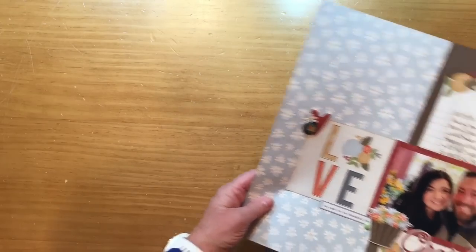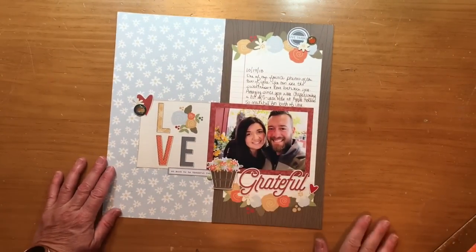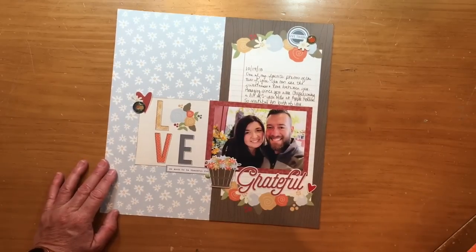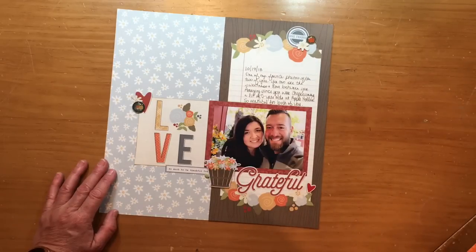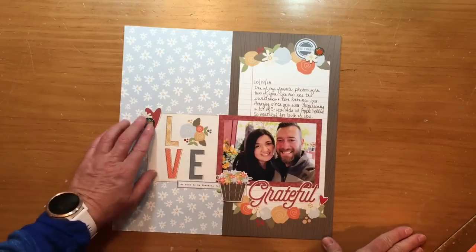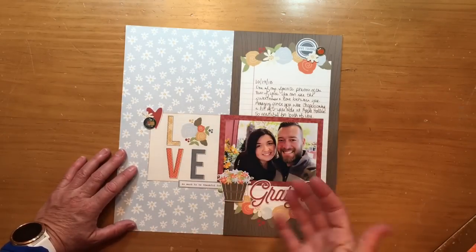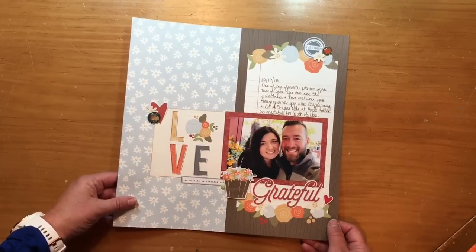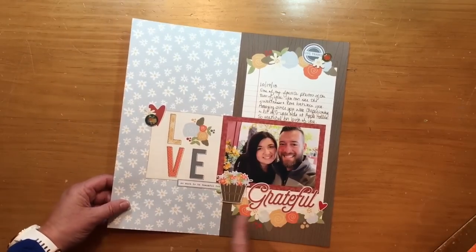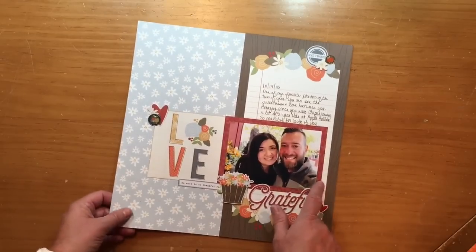Then I did some photos of my stepkids. This is my stepson and his wife — the reason it was grouped with these other photos is they were chaperoning one of my grandson's field trips together. But I decided to tell a story more about them as a couple and how grateful I am to have both of them. That'll go in their family album. I love that photo and was inspired by this piece of paper — sometimes I like to take a journaling block, mount the photo, and journal around it. Charmone's journaling pads are great for that.